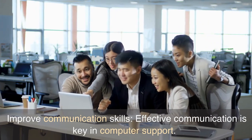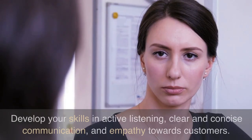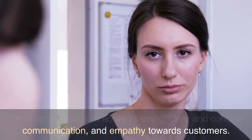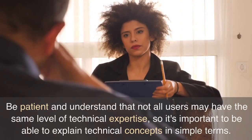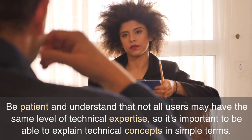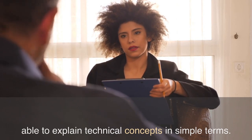Improve communication skills. Effective communication is key in computer support. Develop your skills in active listening, clear and concise communication, and empathy towards customers. Be patient and understand that not all users may have the same level of technical expertise, so it's important to be able to explain technical concepts in simple terms.